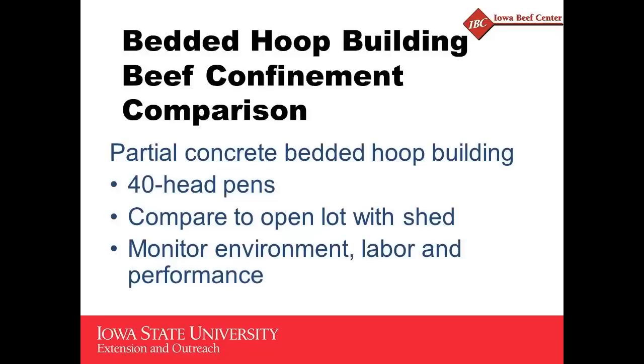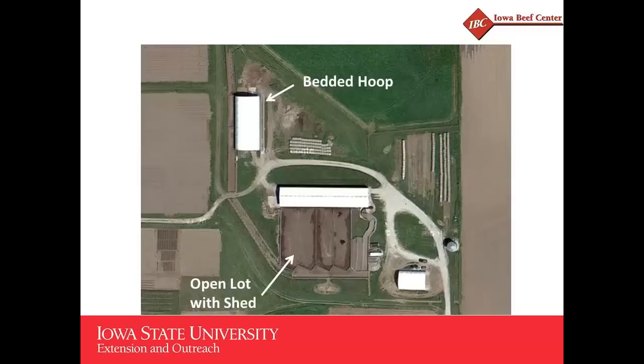In an aerial view, you can see the open lot with the shelter that was there to start with. We went just northwest of that building and built the bedded hoop building. We turned it north and south, which you don't see very often. The reason we did that is so it split into three 40-head pens. If we had turned it east and west, we were afraid the west pen wouldn't be able to get away from the afternoon sunshine and their performance would suffer.